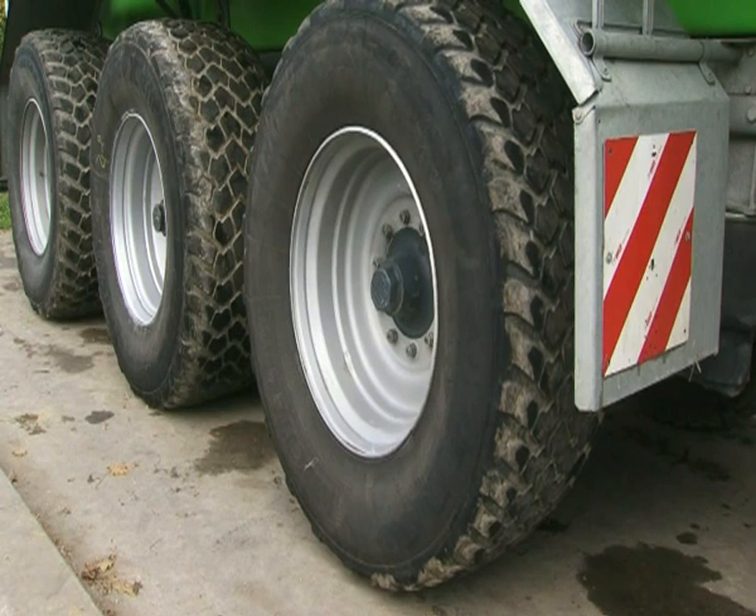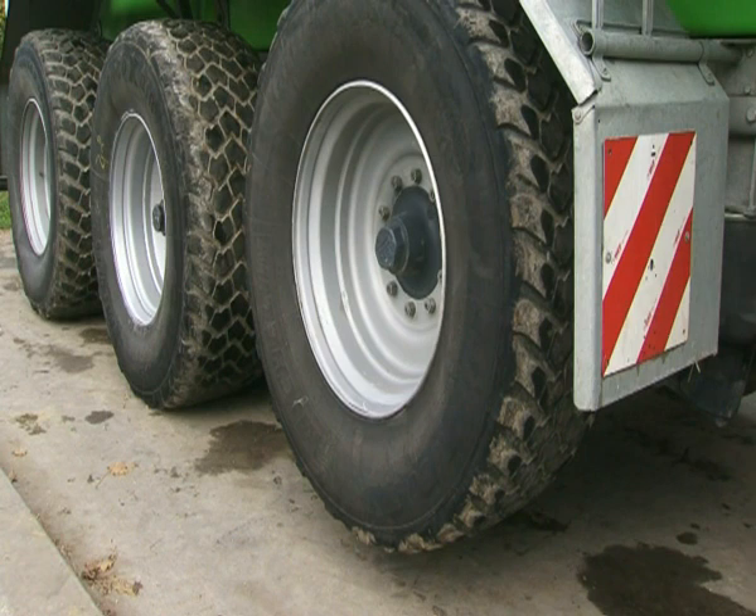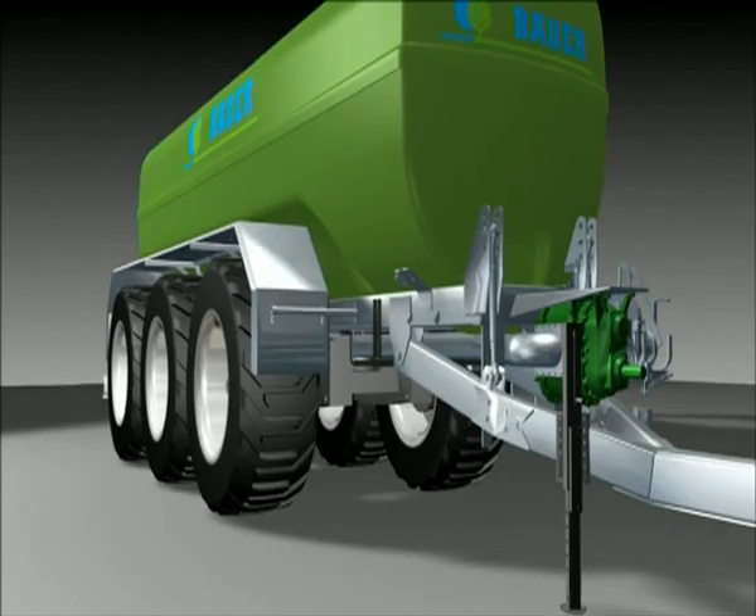As an option, the first Tridem axle can be equipped with a lifting axle, so that the drawbar load can be increased by lifting the axle, or the tyres are spared during empty rides.